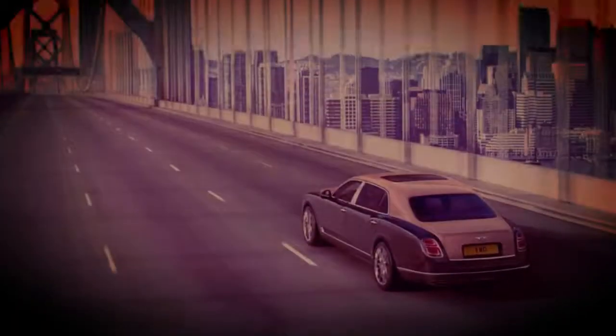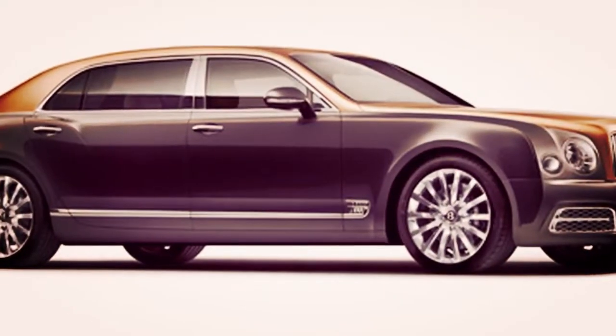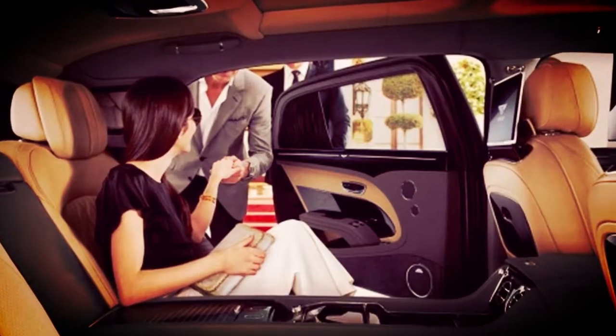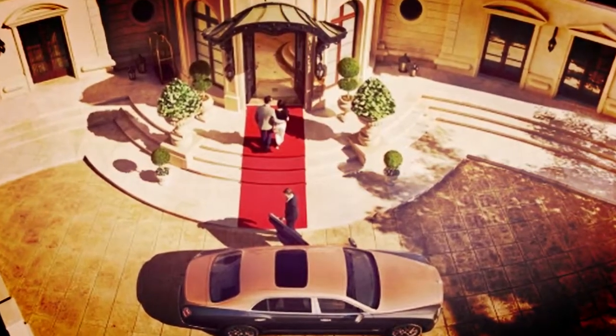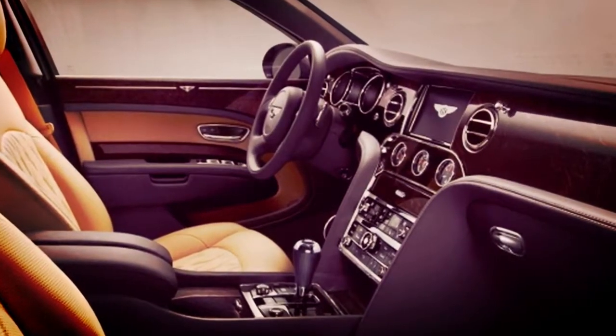A decision of duotone paintwork can include an individual finishing touch. Being the most agreeable and lavish auto on the planet, the Mulsanne Extended Wheelbase additionally offers a wonderful driving background. Underneath the Mulsanne's hat lies a six-and-three-quarters liter twin-turbocharged V8 motor that produces 505 bhp at 4,200 rpm and up to 1,020 Nm of torque at 1,750 rpm, taking it from 0 to 60 mph in 5.3 seconds and 0 to 100 kmph in 5.5 seconds.